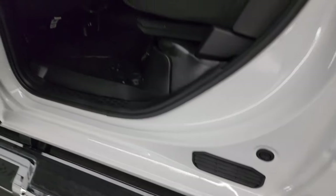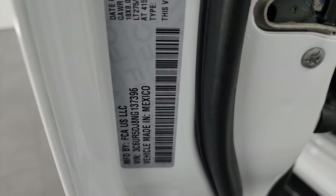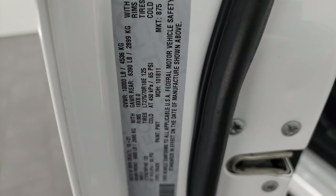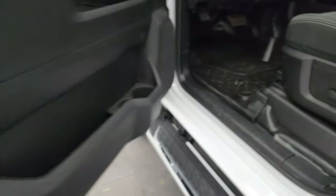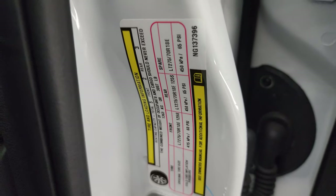I'll show you the VIN sticker here — no Canadian trucks here. Tire and loading information sticker is there as well, and the bottoms of the doors all look fantastic.